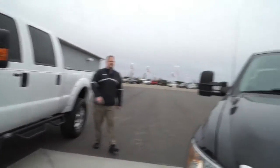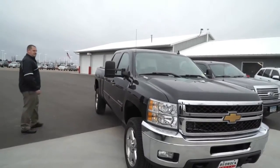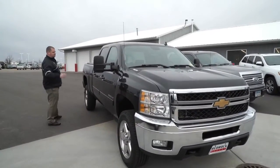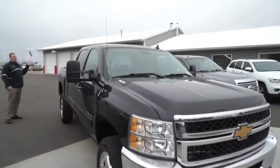Right here Danny, this is a 2012 Chevrolet Duramax diesel LTZ. It's got the 20-inch wheels, tires are just about brand new, soft tonneau cover — Duramax diesel.